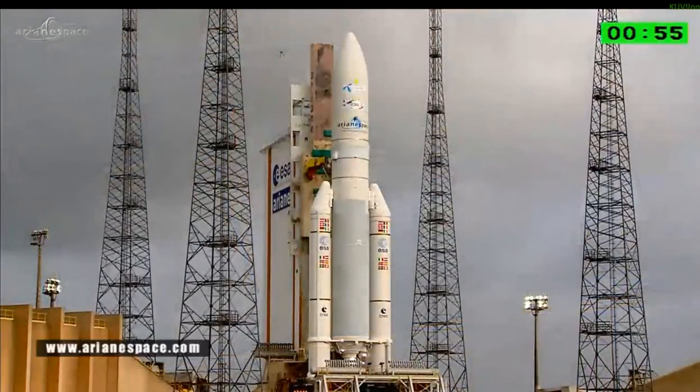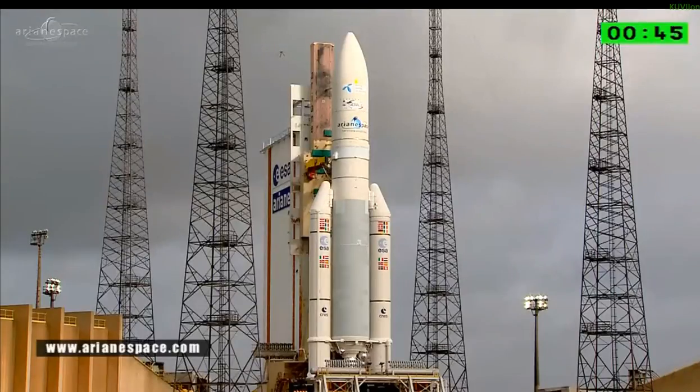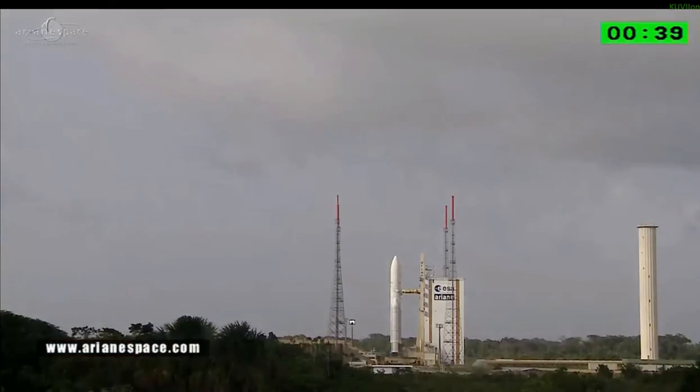One minute to launch, and we are live at the Guyana Space Center. We are orbiting Thor 7 for Telenor, built by Space Systems Loral, and Sikral 2 for Telespazio and the French and Italian ministries of defence, built by Thales Alenia Space. Our very best wishes to everybody involved in today's launch.